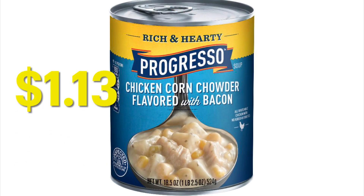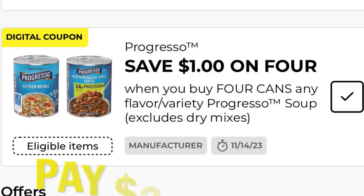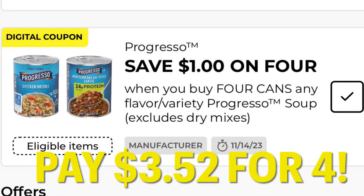I love when I can find clearance food and stack it with a coupon. Right now you can get these Progresso soups at $1.13. You'll need to grab four of them and then you will be eligible to use this digital coupon — Save $1 off of four cans of Progresso soup. So you'll end up paying $3.52 for four cans.